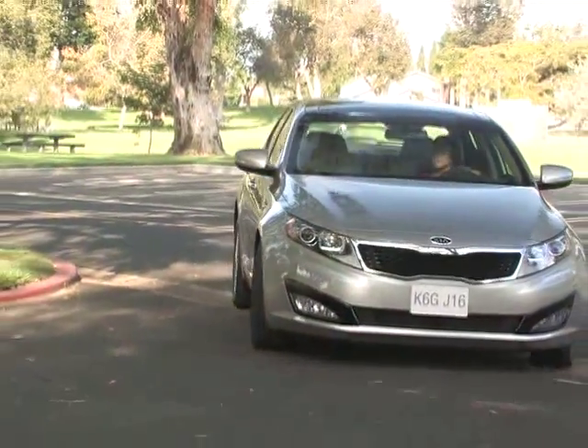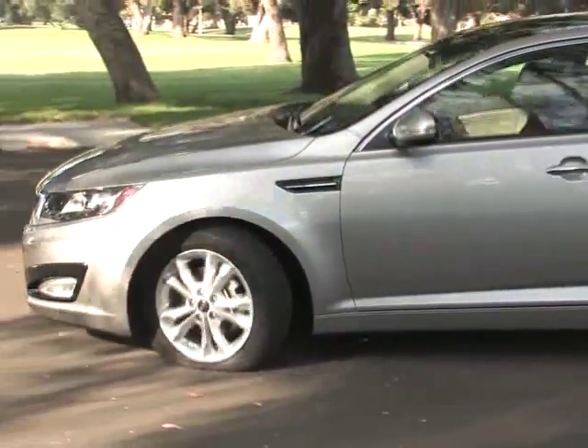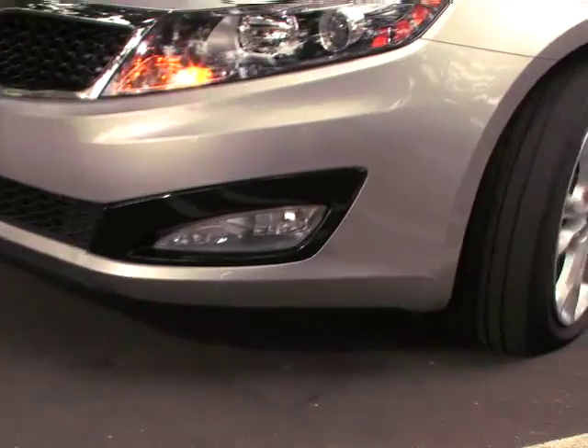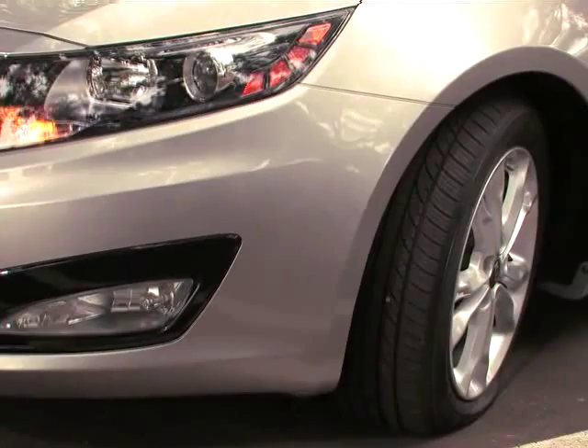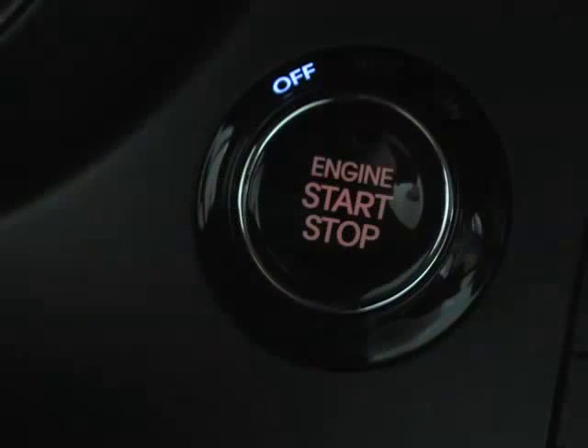If the system detects an underinflated tire, safely drive to the side of the road. After stopping the vehicle, check the tire pressure as soon as possible and then inflate the affected tire or tires to the recommended level. You can find all the correct tire pressure levels on the tire and loading label on the driver's door jamb. And remember, safety comes first, so always remember to turn the vehicle off while inflating the tires.